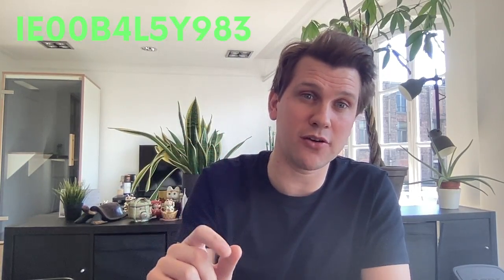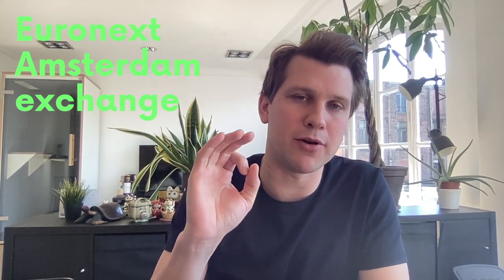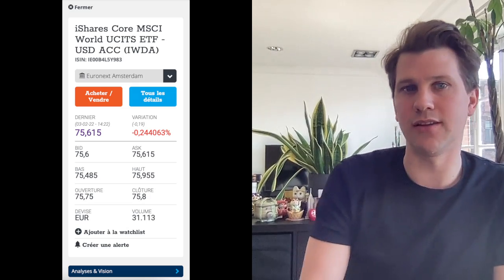Buying your shares on Bolero is super simple. Once your account has been approved, just go onto the website and deposit money to your account. The easiest way to find IWDA is to search for it through its ISIN code — here's the ISIN code on the screen. On Bolero, IWDA is only available on the Euronext Amsterdam stock exchange. Make sure you buy in euros, not in US dollars. You'll see the screen from which you can buy your shares of IWDA.